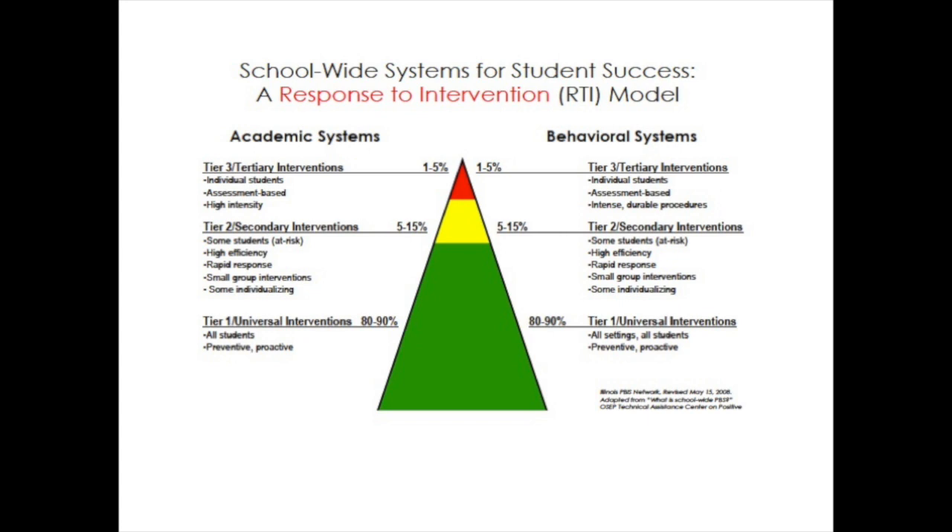NHT is especially effective for students with disabilities because these students benefit from massed practice, or multiple opportunities to respond. NHT ensures that every student is participating and responding. The social interactions are also beneficial to students with social disabilities, and the active participation benefits students with behavioral disabilities.